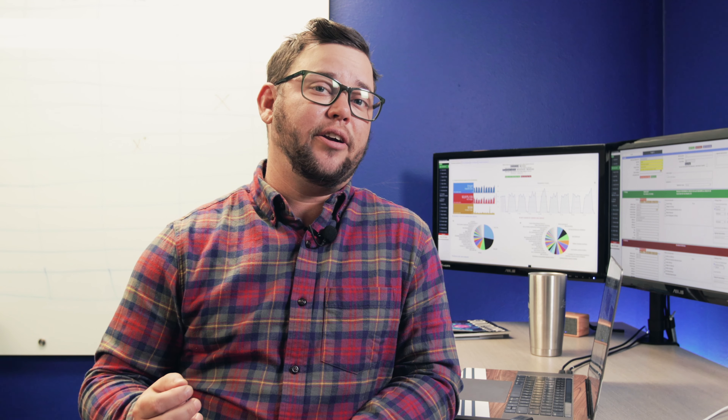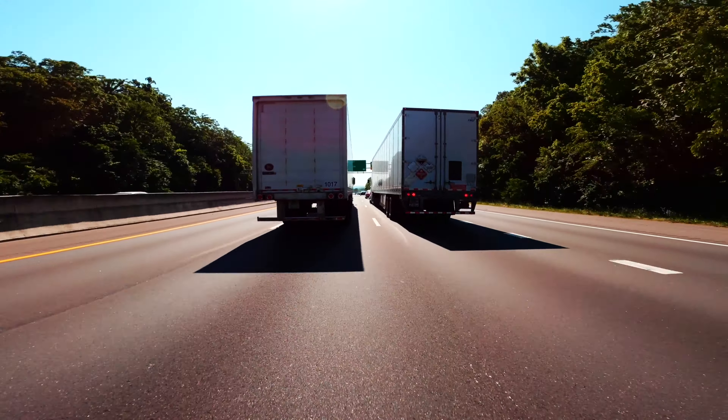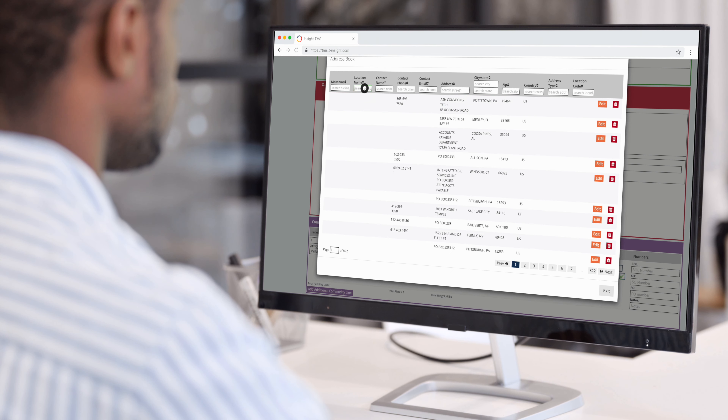Quotes can then be tendered to the carriers while making life easier for customer service in the process. When you rate shop, you gain access to thousands of carriers — from tier 1 multinational providers to your regional and local partners — all on one screen, allowing you to select the best option for each shipment.